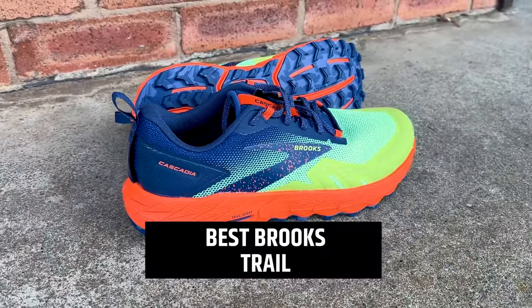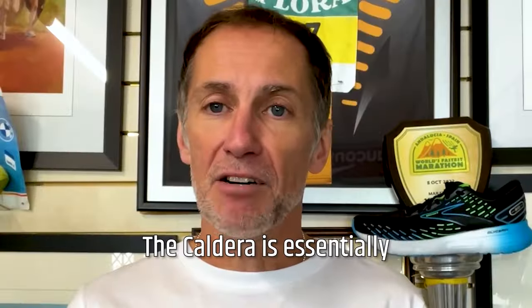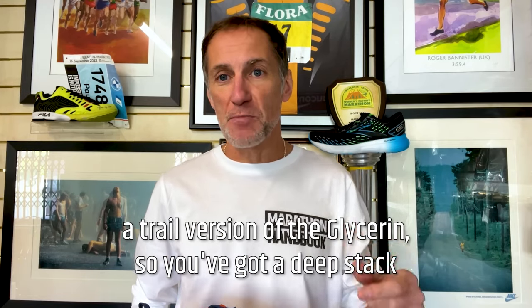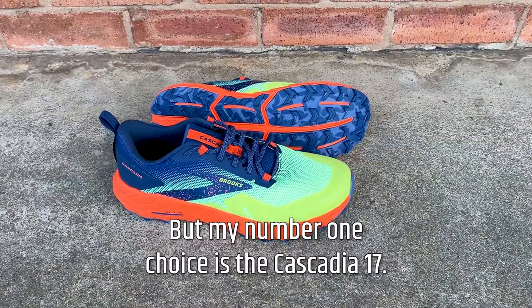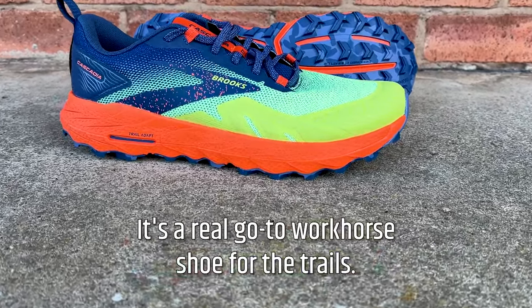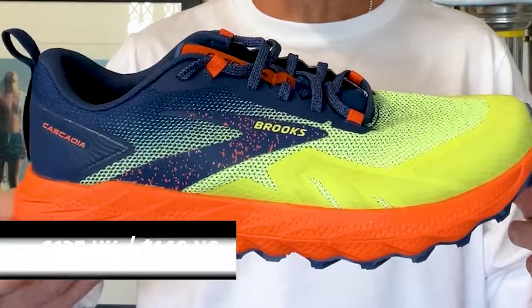Brooks has quite a good offering of trail options, and all are really nice. I did find it difficult to choose between this shoe and the Caldera — the Caldera being essentially a trail version of the Glycerin with a deep stack of nitrogen foam and a trail outsole. But my number one choice is the Cascadia 17. The Cascadia has been around a long time and it's a real go-to workhorse shoe for the trails. It's £135, $140, and weighs 312 grams, which is 11 ounces.